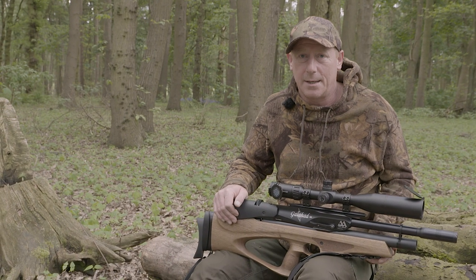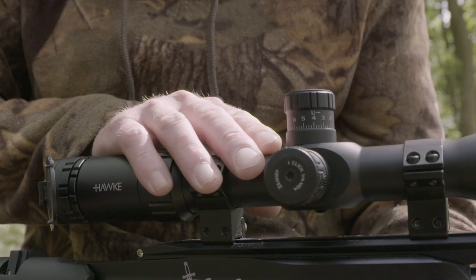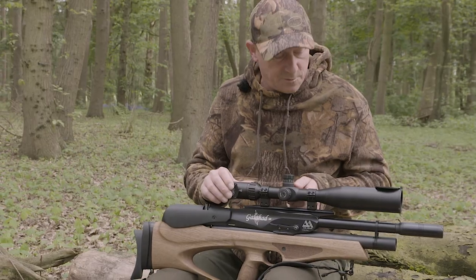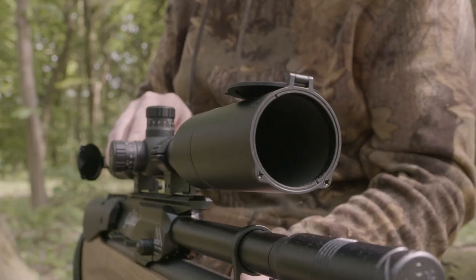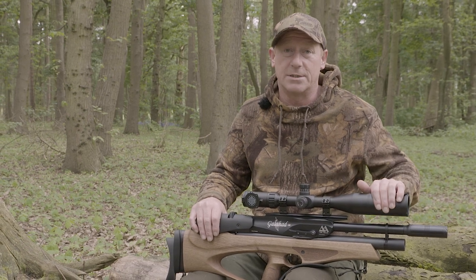Today I've brought out the Galahad. It's a .177 carbine, regulated. I've set it up with a Hawke Sidewinder — it's a 3x12x50, fitted with the extra sunshade. I don't want any reflection on the lens, so that's the only reason I've opted for that.